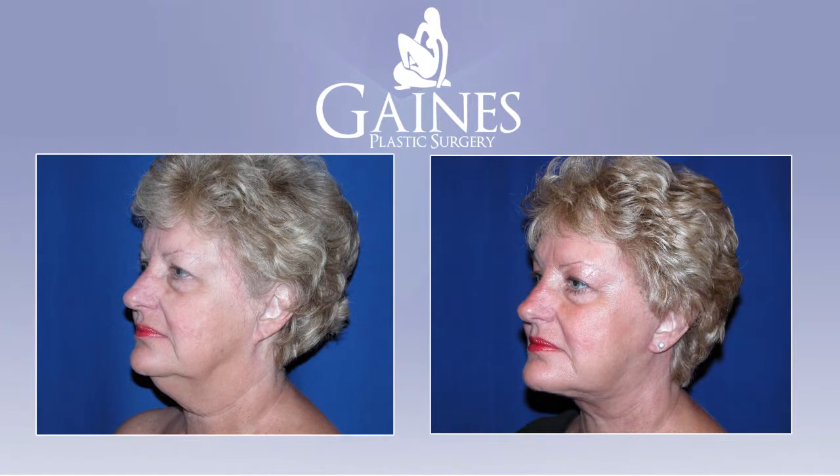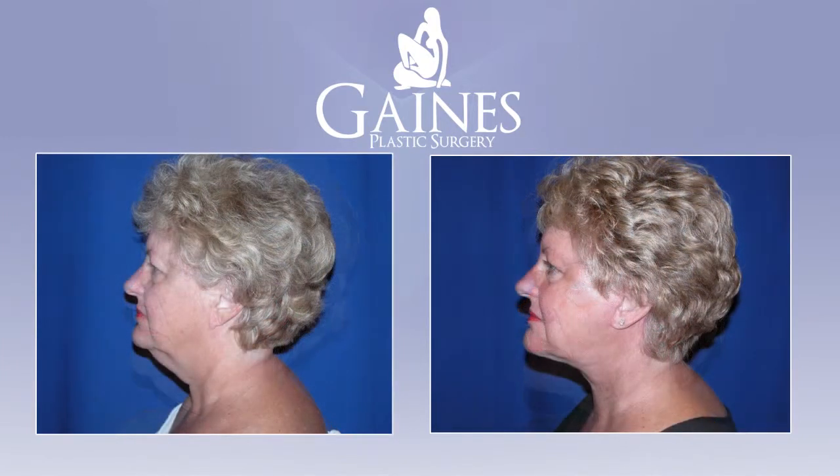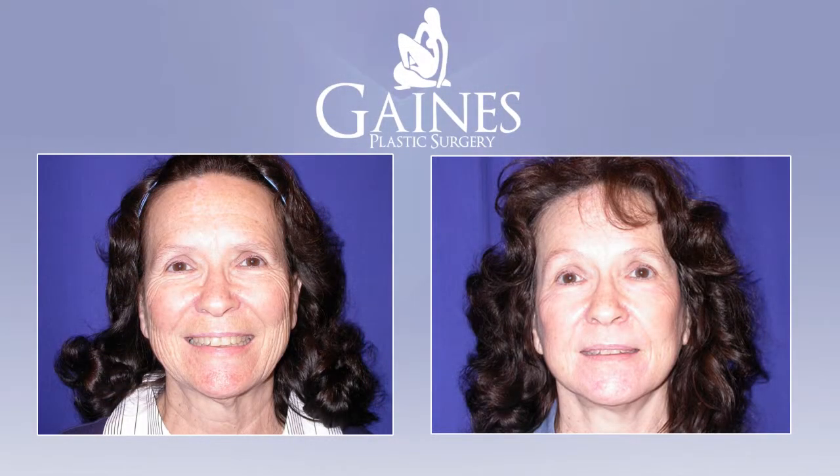Typically, although I've done facelifts of this type on patients as old as 80 years old, our full facelift procedure involves a two-layer approach wherein I'll tighten the muscles of the face underneath, and then afterwards the skin is re-draped and typically drawn back and tightened up a bit too.